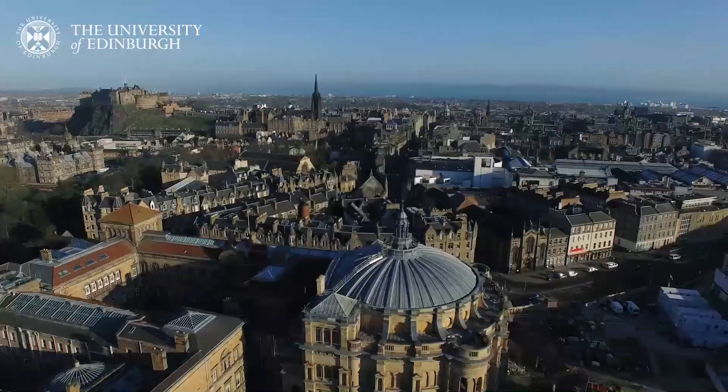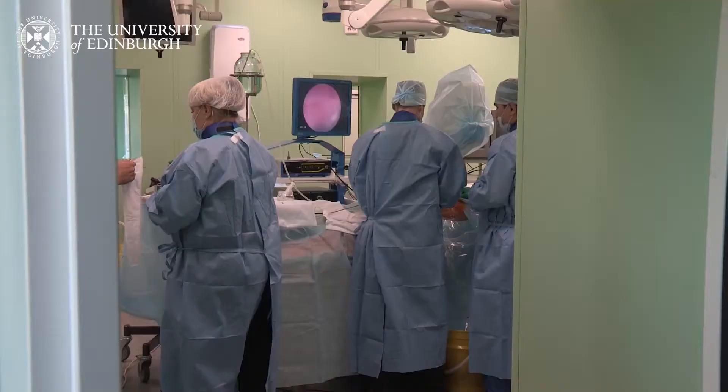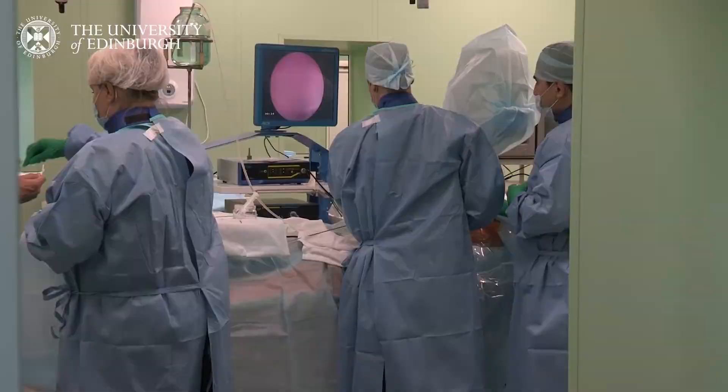Here at the University of Edinburgh, we offer online master's programmes in a wide range of clinical subjects, from general surgery to paediatric emergency medicine. But at this point you might be wondering, how is it possible to study surgery and other clinical subjects completely online?